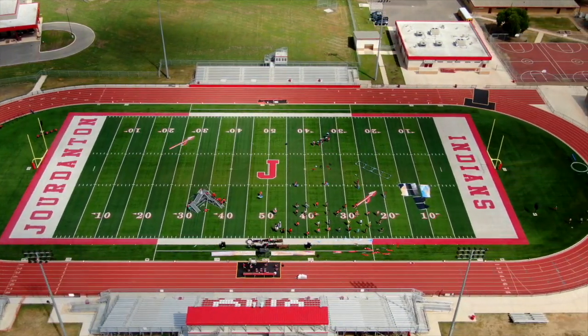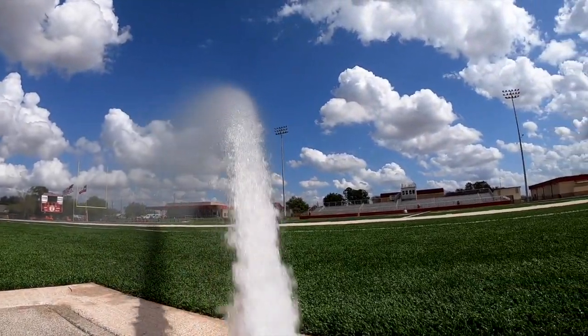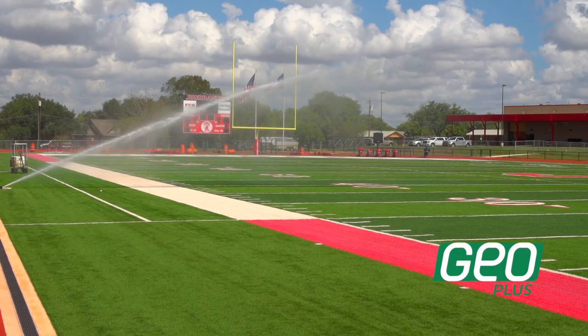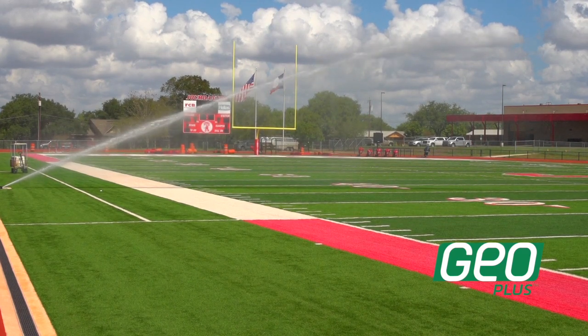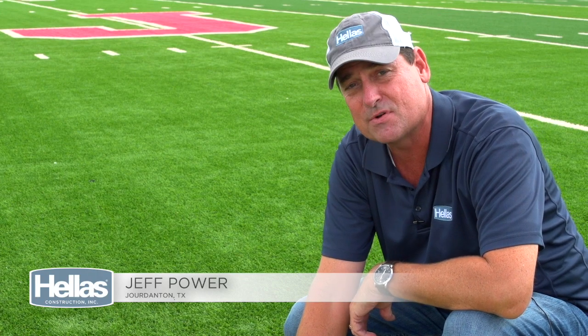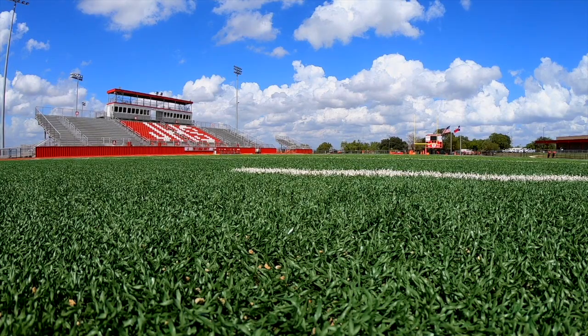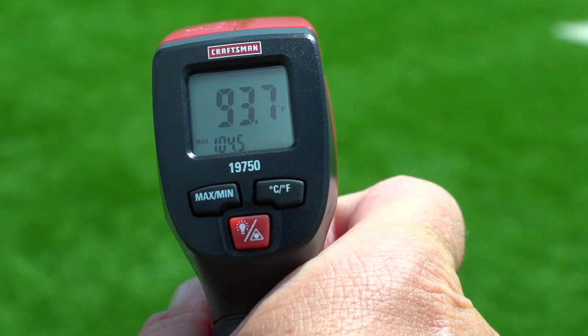Here at Jourdanton High School, head football coach Darryl Andrus waters the field once a week, every Wednesday night leading into Thursday morning. We came out here on Thursday, October 3rd to get some readings of this Geo Plus infill. It is 12:35 in the afternoon, the temperature outside is 90 degrees with 45 percent humidity, and the temperature right here on the field is reading at 94 degrees.